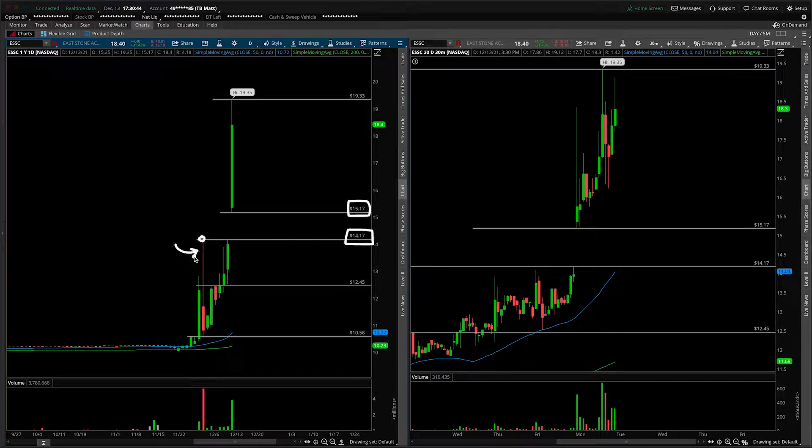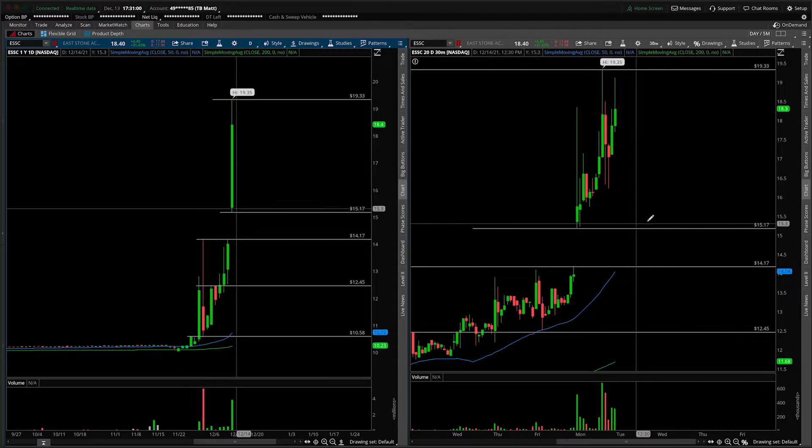This one is certainly important — just look at the amount of volume that transacted on that day. Putting a lot of emphasis on that $14.17 if the move is lower, not only because it's the gap fill, but it's the highest volume day that we have in this stock — in this SPAC merger rather. So knowing that, let's go ahead and transition over to the 30-minute intraday timeframe.